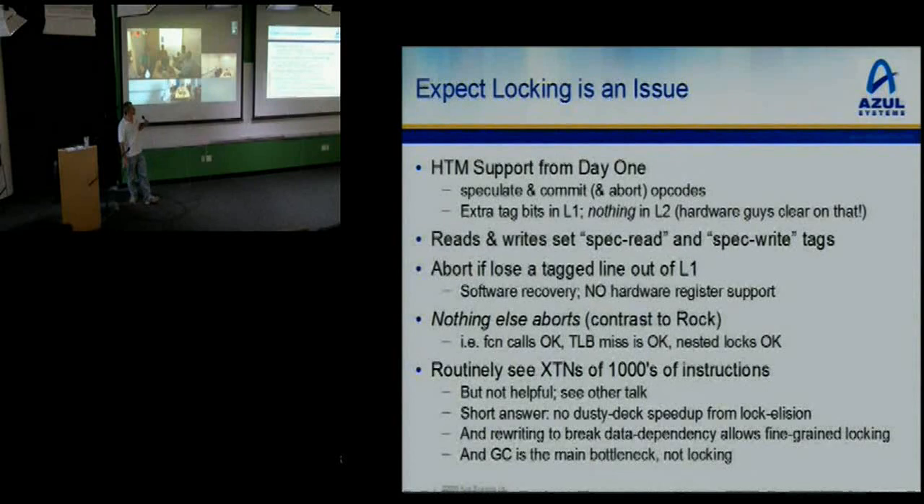HTM is all done at the L1 level. When you start a transaction, the L2 is utterly unaware. You have extra tag bits in your L1. You turn on speculate mode with the speculate opcode. Every time you do a read or write, it sets a little bit in the L1 cache saying this line has been read or written speculatively. If you ever lose one of these tagged lines out of your L1 for any reason, you abort — you lose them all. We just take all the spec lines and throw them out of the cache, then go to a software recovery mechanism which decides to retry or switch to a heavyweight lock.